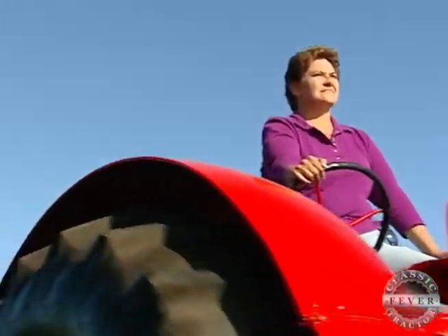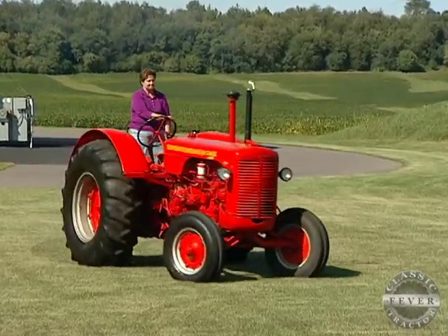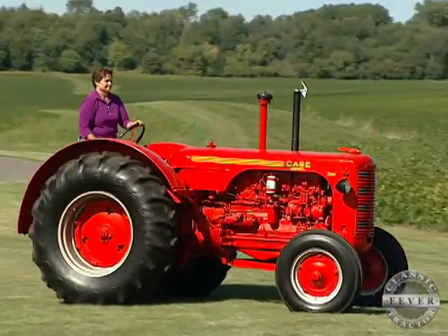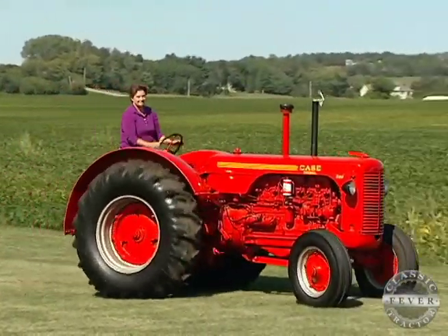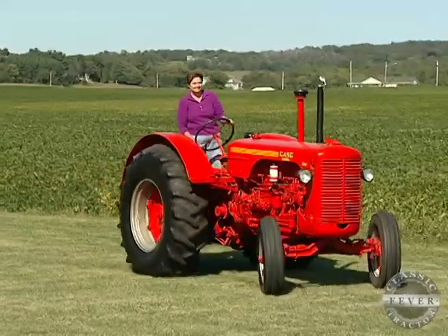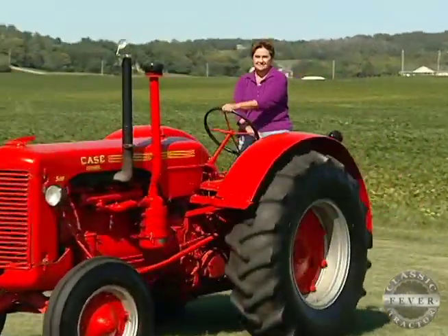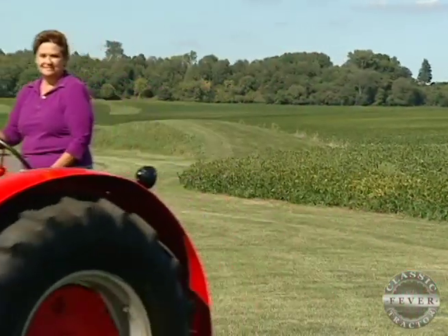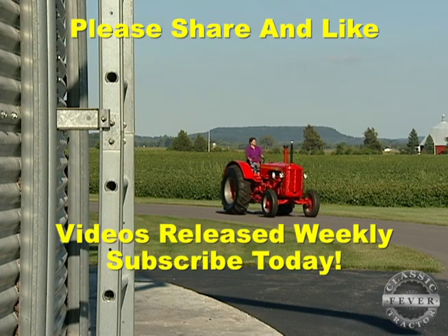It was a proud day when we went and got it. It looked just as nice then as it does today. So it's definitely a feather in your hat. For me, it's all about the experiences that I had — riding on my dad's lap, him teaching me what to do and what not to do. Those are the kinds of things that make the Case special to me. That's why I always gravitate towards it.